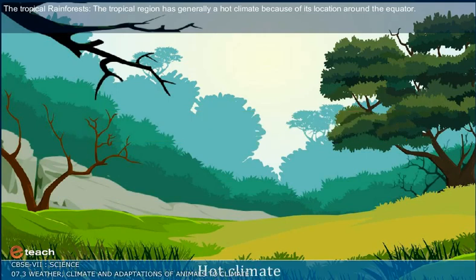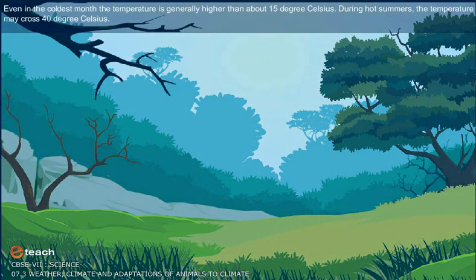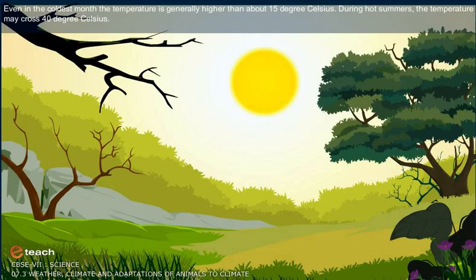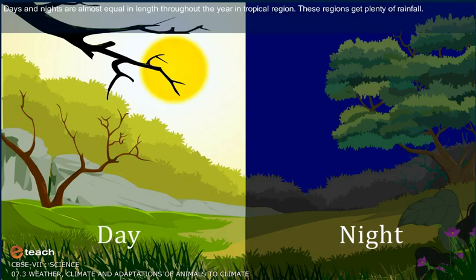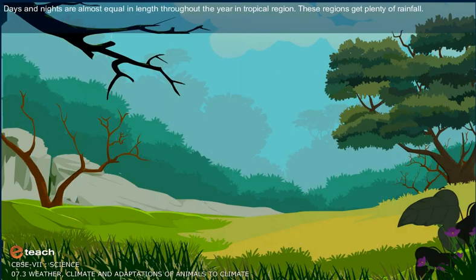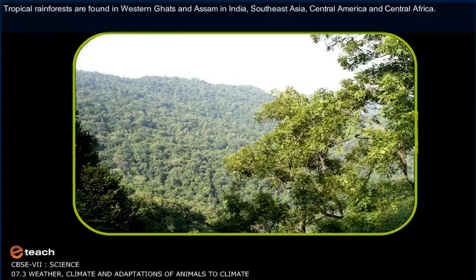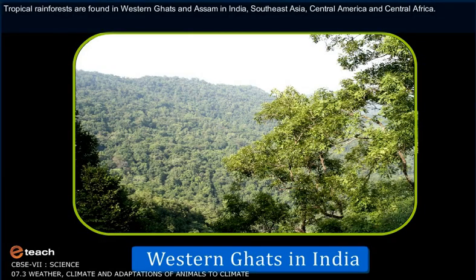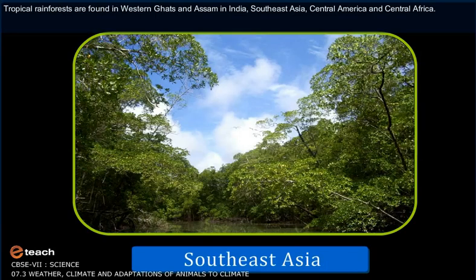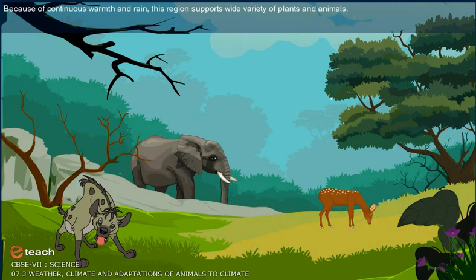The tropical region has generally a hot climate because of its location around the equator. Even in the coldest month, the temperature is generally higher than about 15 degrees Celsius. During hot summers, the temperature may cross 40 degrees Celsius. Days and nights are almost equal in length throughout the year in tropical regions. These regions get plenty of rainfall. Tropical rainforests are found in Western Ghats and Assam in India, Southeast Asia, Central America and Central Africa. Because of continuous warmth and rain, this region supports a wide variety of plants and animals.